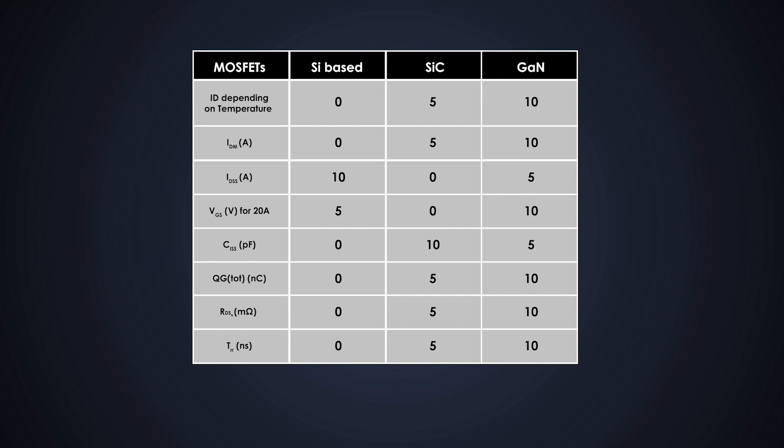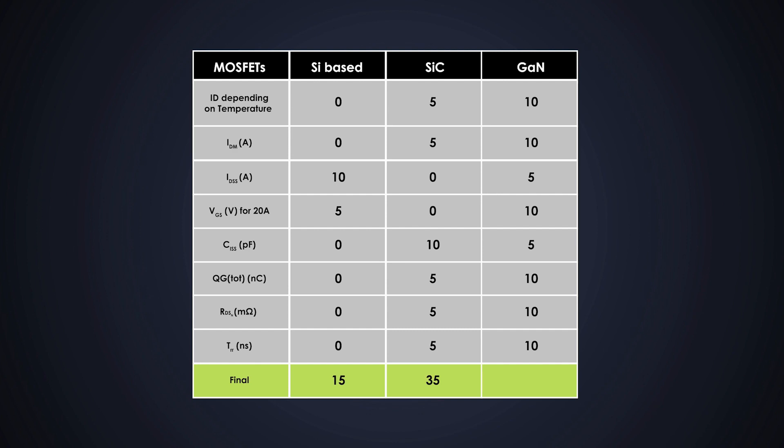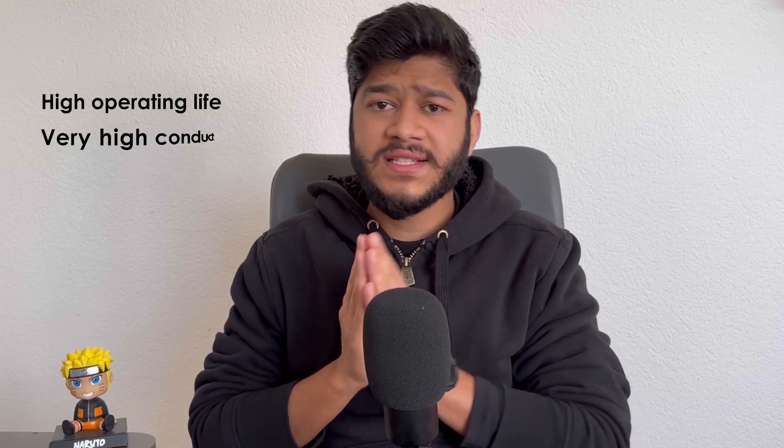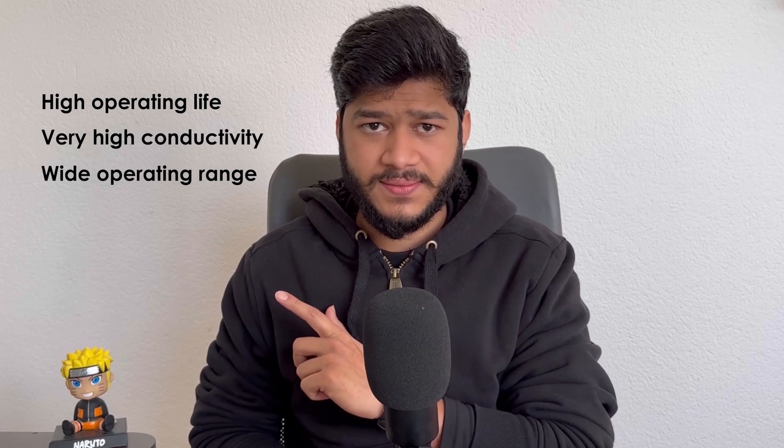Now let's find out the final score. It's 15 points to the silicon-based MOSFET, 35 points to silicon carbide, and 70 points to gallium nitride MOSFET — so gallium nitride wins without any doubt. We saw that there are many aspects in which gallium nitride technology is superior to silicon and silicon carbide technology. As per my understanding, gallium nitride technology is not just justified — it is the future of semiconductors and we should welcome it with open arms. Of course, there are still some limitations related to mass production and prices, but that is changing. Apart from that, gallium nitride MOSFETs have high operating life, very high conductivity, and a wide operating range up to 175 degrees Celsius.